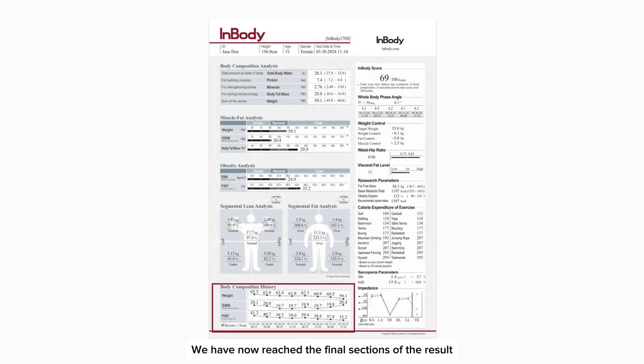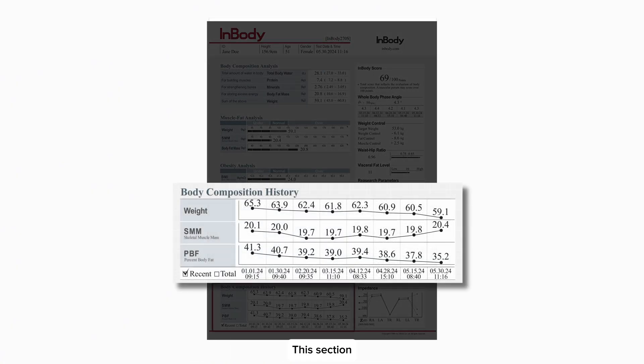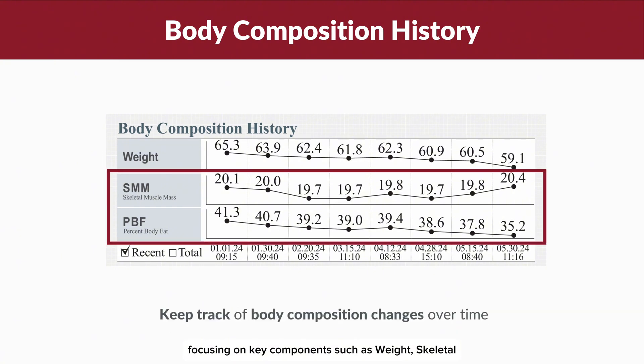We have now reached the final section of the result sheet: Body Composition History. This section features a graph that tracks changes in your body composition over time, focusing on key components such as weight.